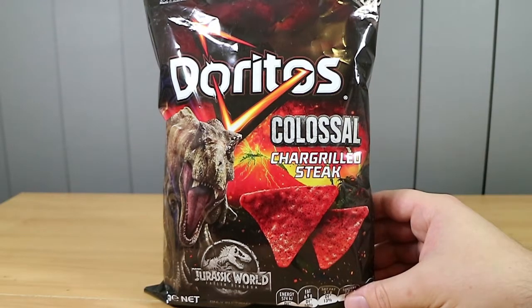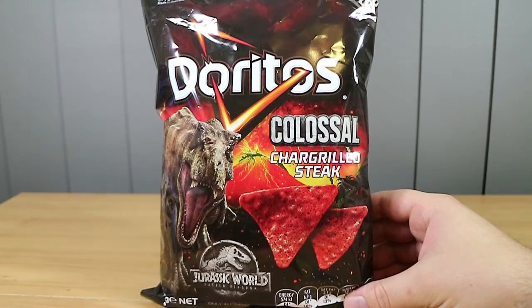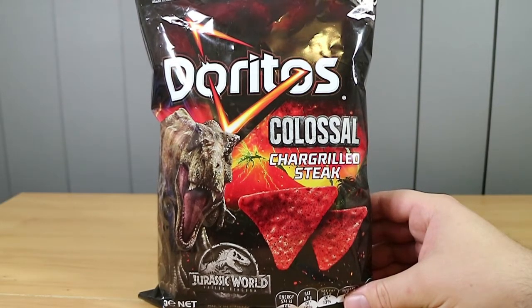Good morning, good afternoon and good evening. I'm here with my dinosaur of a wife Laura. I'm here with my char-grilled husband Nathan. And we're here to taste test a new flavor of Doritos.